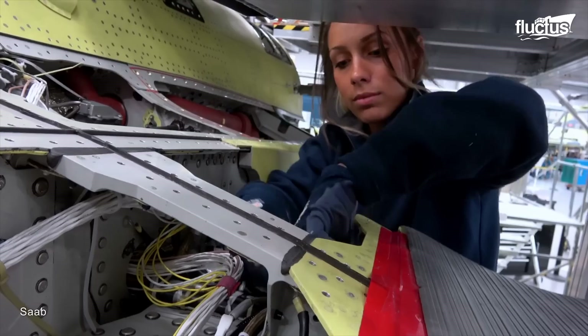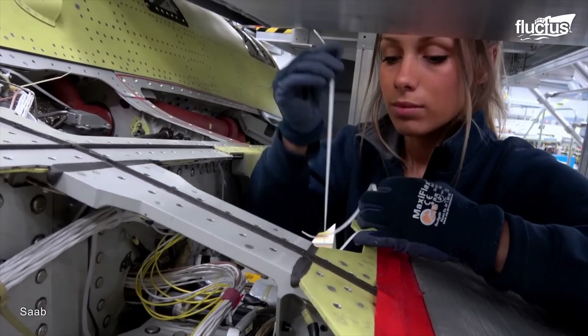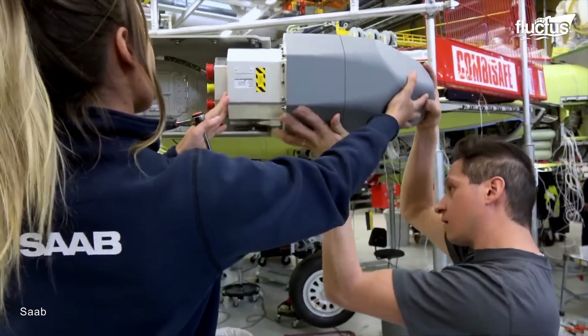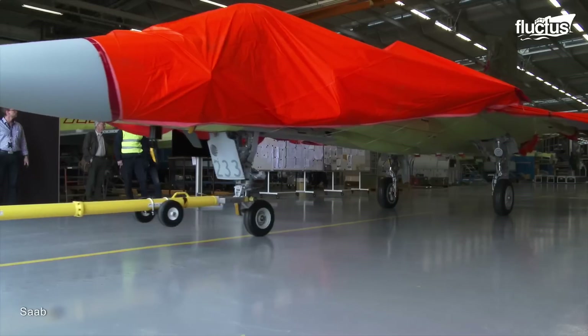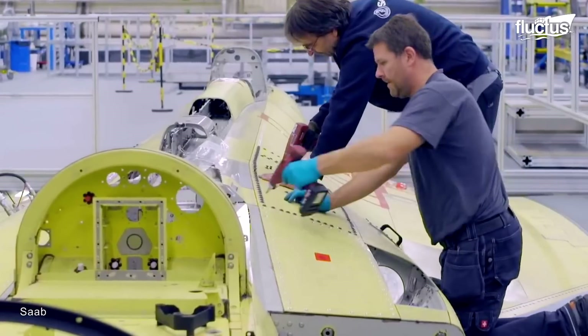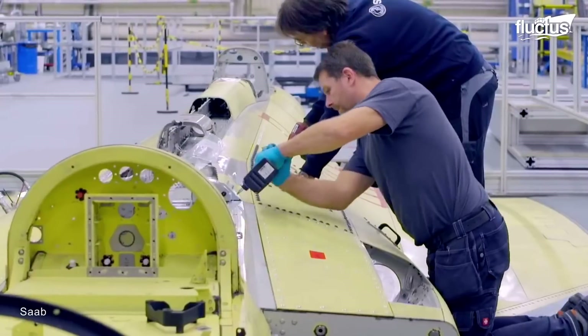The process of assembling this aircraft is mind-blowing. Initially, various components are put together by hand at one or more facilities and shipped to a main plant for final assembly, where these components are joined together to create the final aircraft.